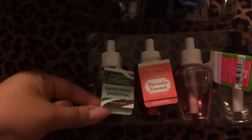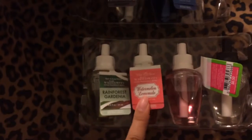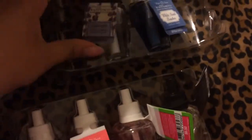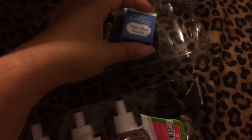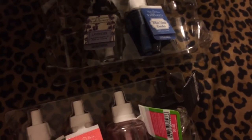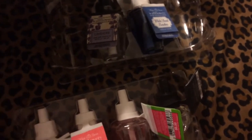I also got the Rainforest Gardenia, Watermelon Lemonade, Sweet Pea — because I love me some Sweet Pea — Stress Relief, Lavender, and White Sandwiches. They were probably seven for a certain amount of money. I don't remember how much I paid for them, but they were on sale — that's how I got them.